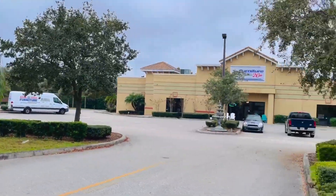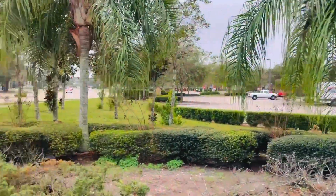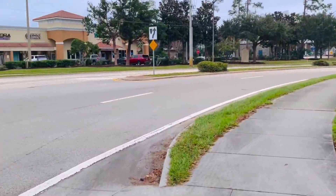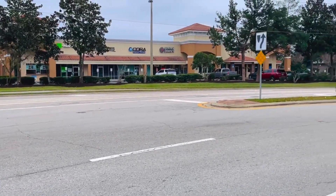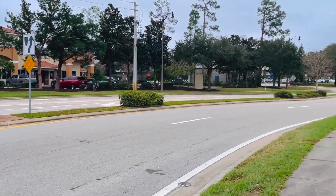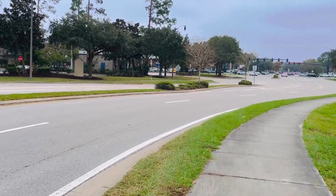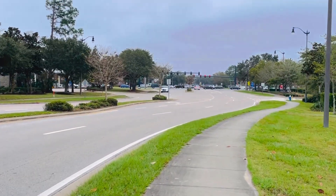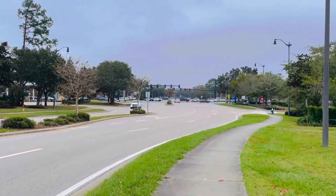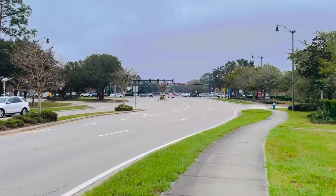Aqui nós temos uma loja de móveis. Hoje é domingo, então até carro tem pouco na rua. Logo lá à frente nós temos um posto de gasolina. Estou caminhando e vou aproveitar para ir no Walmart, que fica depois do semáforo ali à frente.